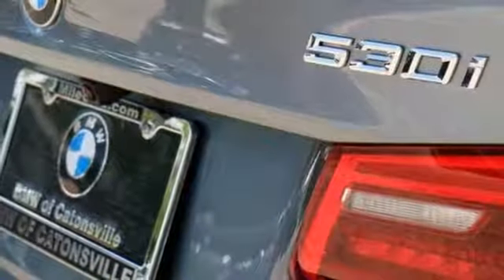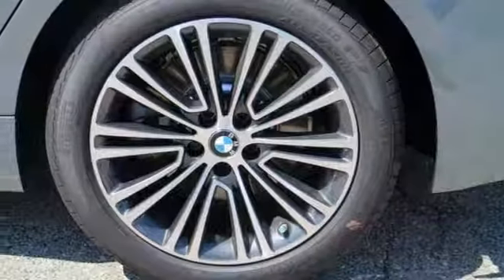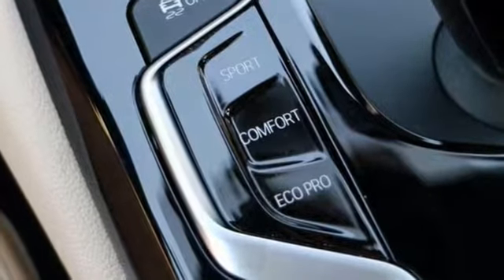The power moonroof, rain sensing wipers, backup camera, and dual zone air conditioning are nice touches too. You'll feel as special as you look. Come on in today and experience true luxury for yourself. Let's go.